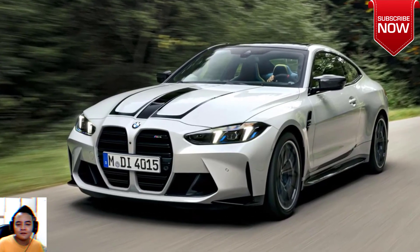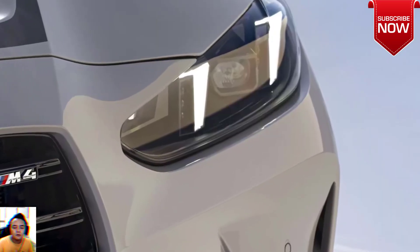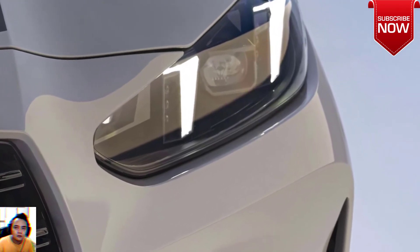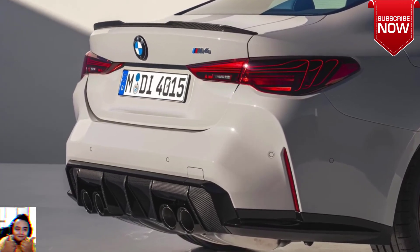Beneath the bonnet, the M4's 3.0-liter straight-six engine has been upgraded to produce 530 horsepower, a 20 horsepower boost over the previous model, and is good to launch the car from 0 to 62 miles per hour in 3.5 seconds in coupe spec, or 3.7 seconds with the roof down.